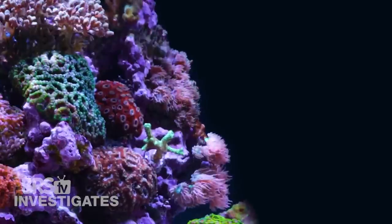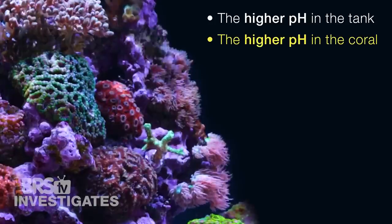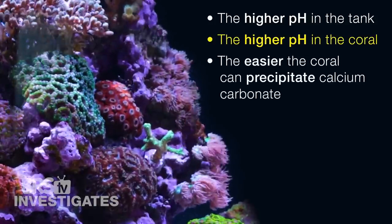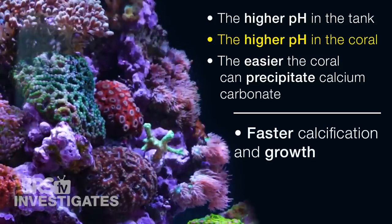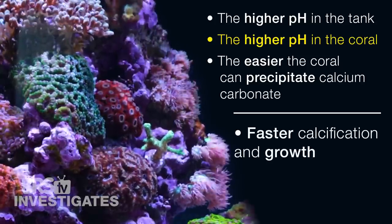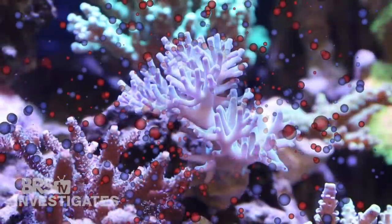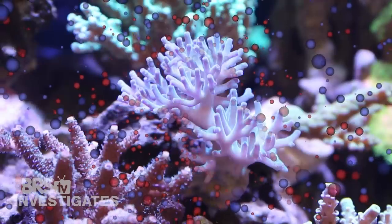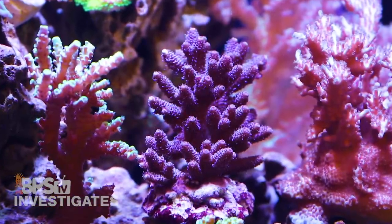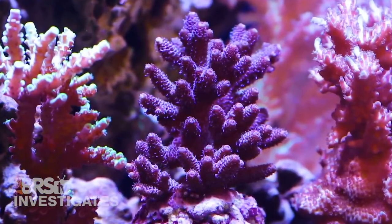To sum this all up: a high pH within the tank means a higher pH within the coral. A higher pH within the coral makes it easier to precipitate calcium carbonate, and the net result is faster rates of calcification and growth. Additionally, at higher pHs the ratio of carbonate to bicarbonate increases slightly, so there is potential for the coral to use carbonate directly with no need to rid itself of that hydrogen — meaning there may be a variety of reactions capable of increasing coral growth rates related to higher pHs.